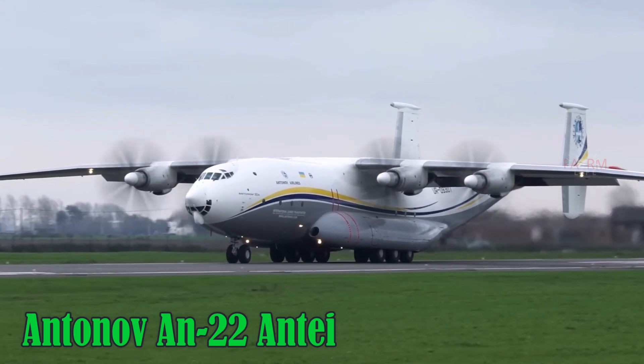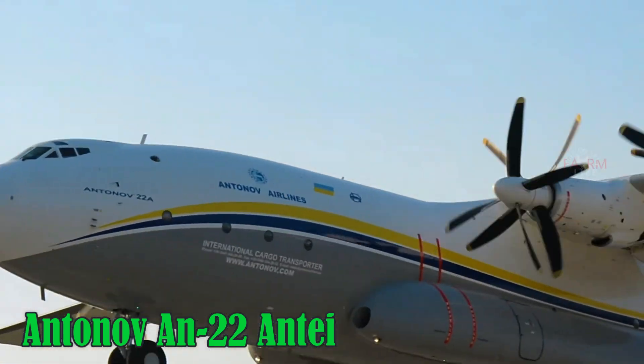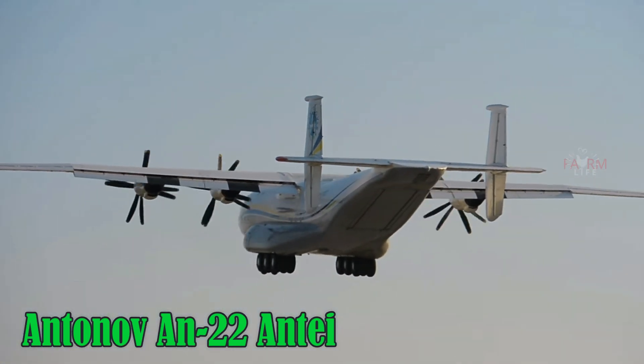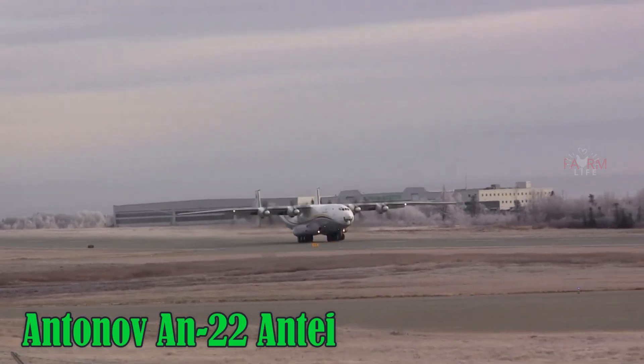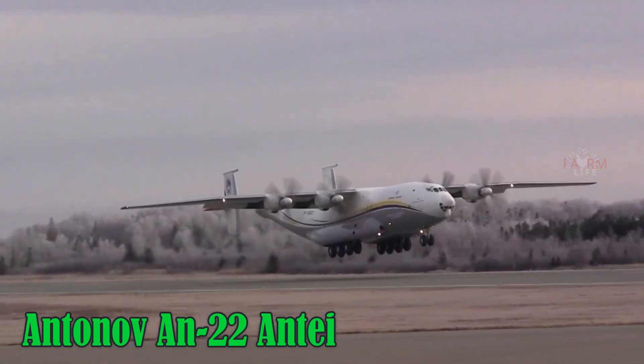The Antonov AN-22 is the largest turboprop aircraft ever built. It can reach a top speed of 740 km/h, fly at altitudes of 8,000 meters, and has a wingspan of 64.4 meters. Built in the Soviet Union, now Russia, it remains in service with specialized airlift units.